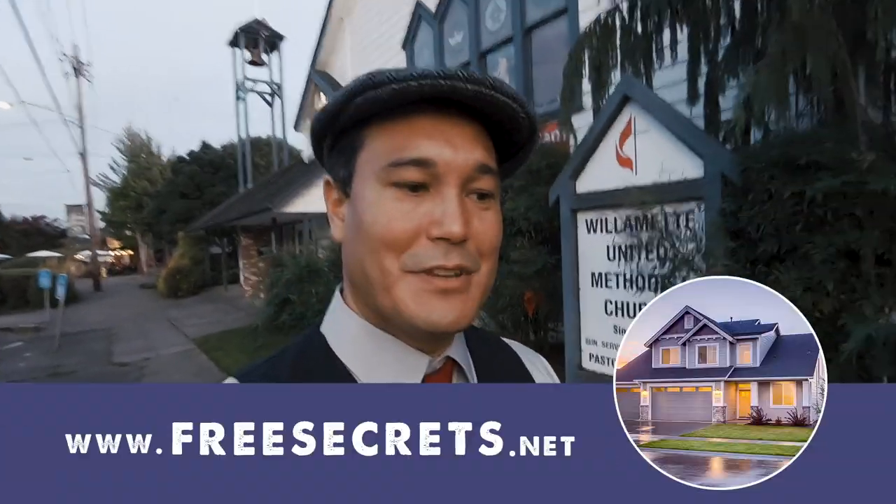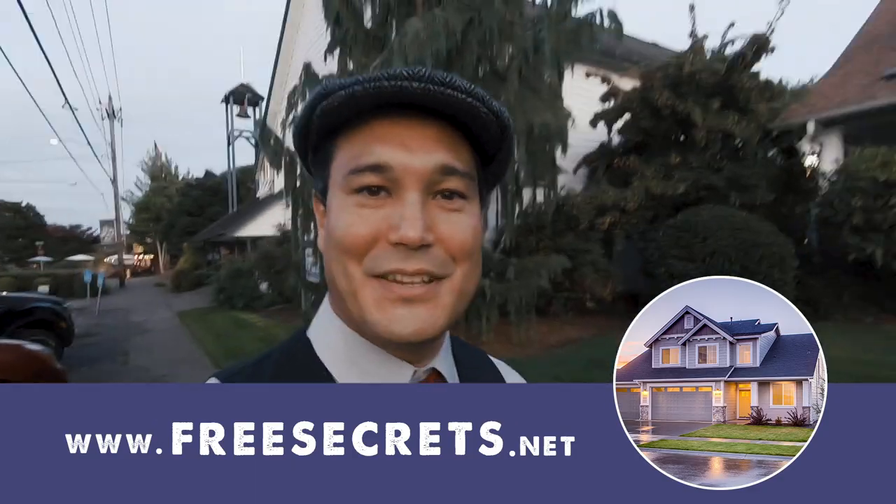Well, I hope you had a great time in that episode. If you want to learn everything about the West Linn Historical Society, all their contact information is below this video, as well as all my contact information if you have any questions about the real estate process. I offer a free video series called The Secrets of the Real Estate Process over at freesecrets.net. Thanks again for tuning in, and I'll see you around the neighborhood.